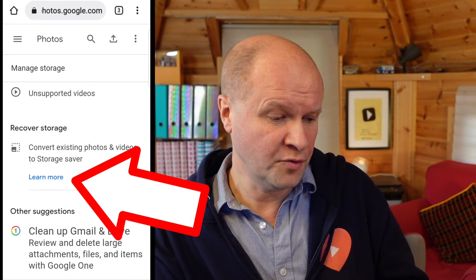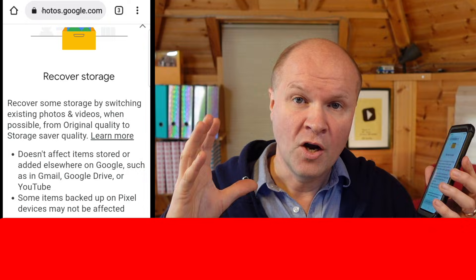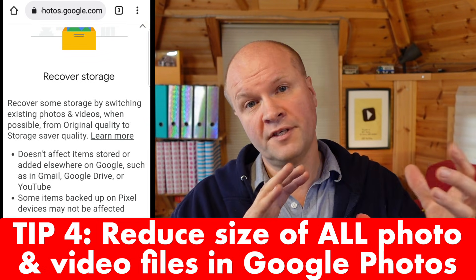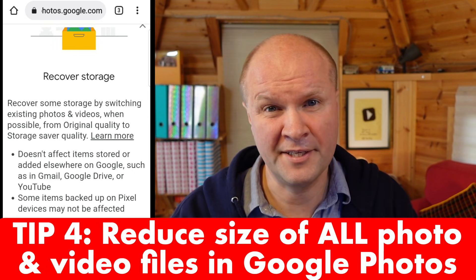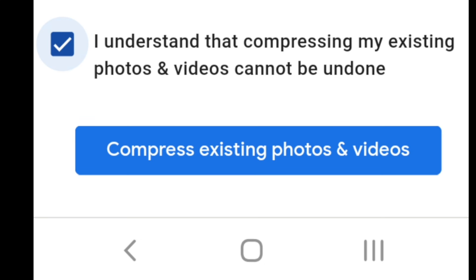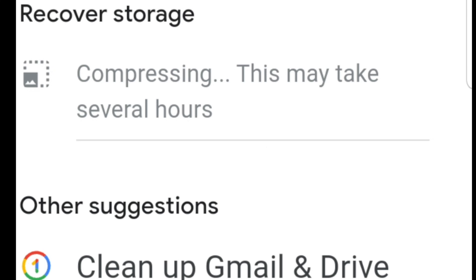On the recover storage option, click on learn more and it opens up a scary warning. We don't know which photos and videos in Google Photos are at the big original size or the smaller storage saver size. By clicking on this option, it will reduce all of the photo and video file sizes down to the storage saver size, which will free up loads of space. I'm going to click this warning disclaimer — I understand it cannot be undone — and then hit the blue compress existing photos and videos. It looks like nothing has happened; our storage is still at 16.3 gigs, but if I scroll back down it says compressing. It does take a couple of hours.